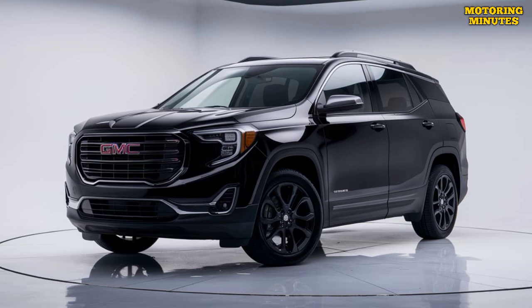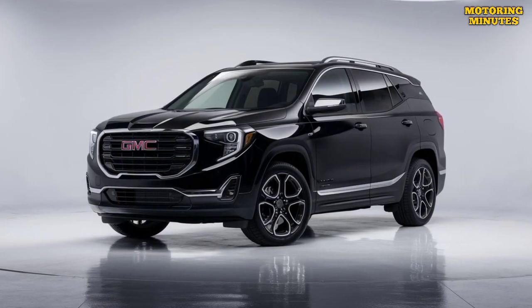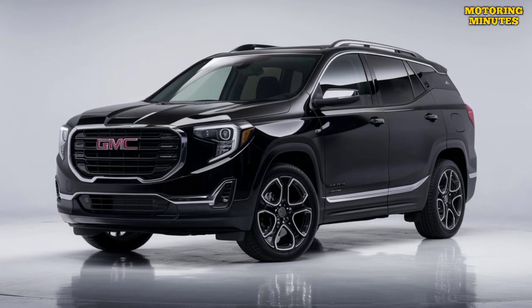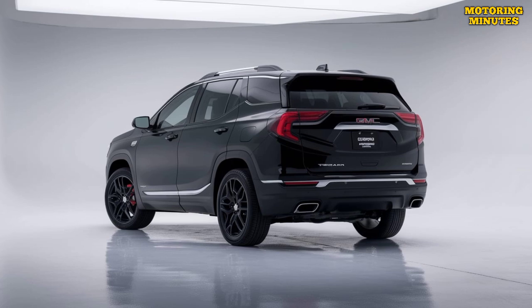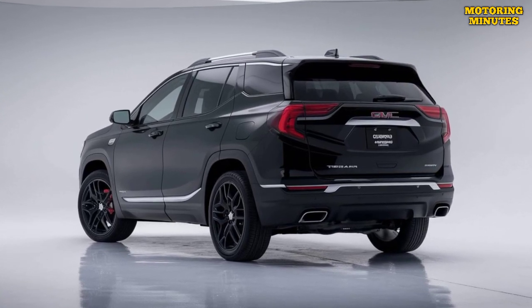The seats are designed for comfort and support, and the rear seats can be folded flat to increase cargo space. The 2025 Terrain is equipped with the latest technology to keep you connected and entertained. The standard infotainment system includes a large touchscreen with intuitive controls and Apple CarPlay.